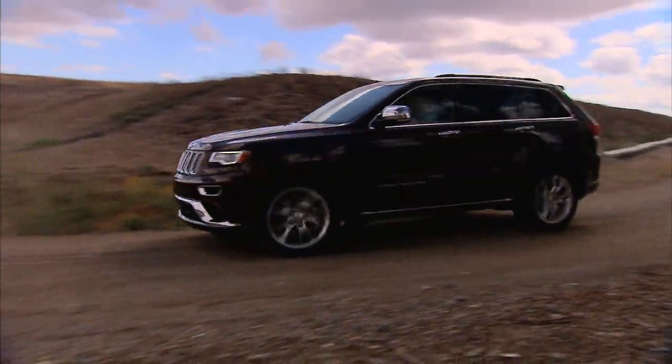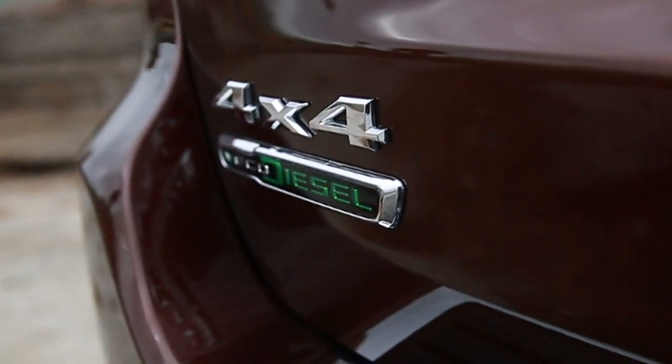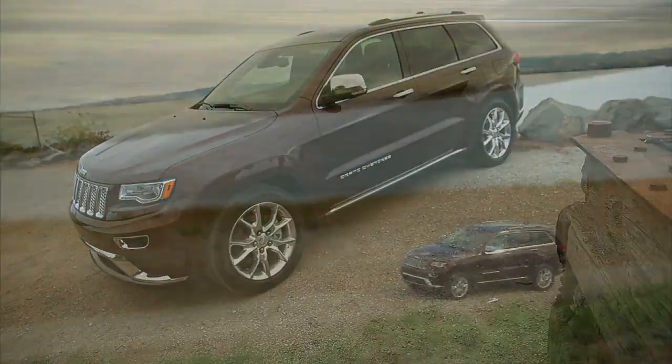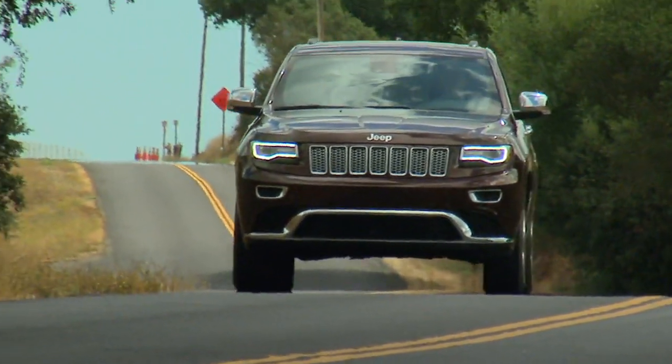The undeniably good-looking Jeep Grand Cherokee — a luxury, handsome beast — is now available with a long-awaited turbo diesel. Is it the perfect Grand Cherokee, or just the perfect reason to go back and check off the V8? Let's drive this 2014 Grand Cherokee Summit all-wheel drive with the diesel.